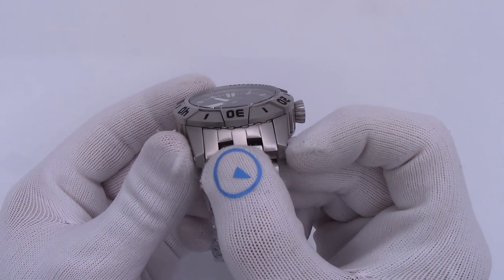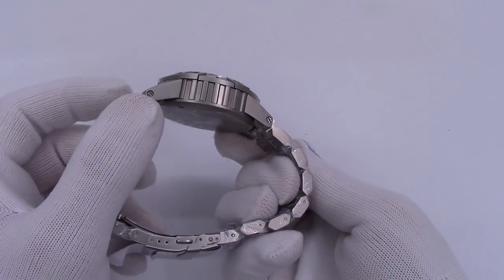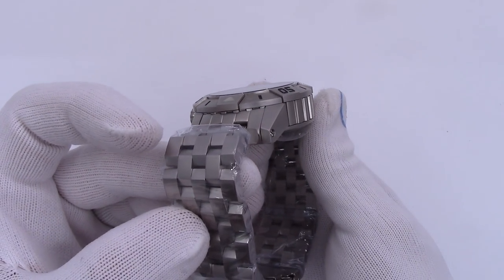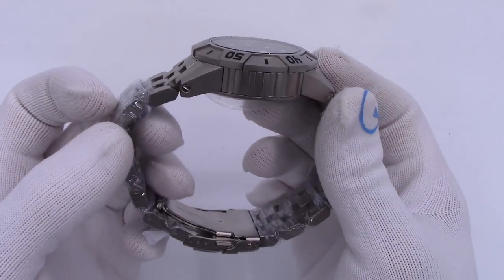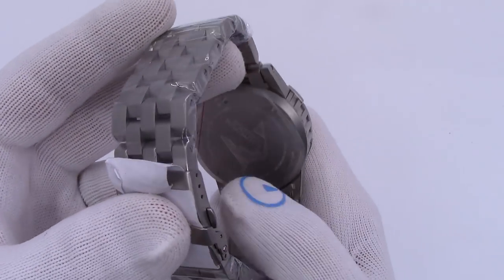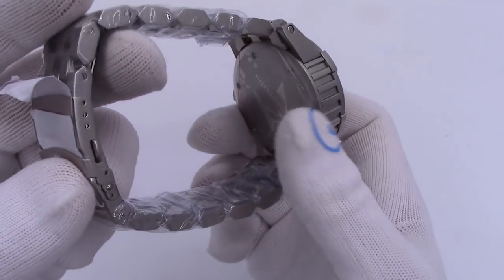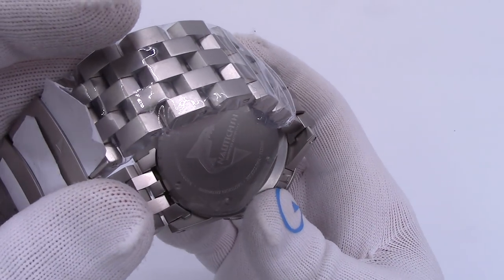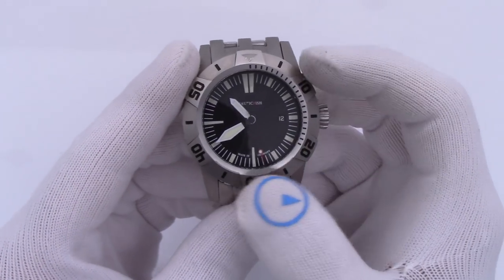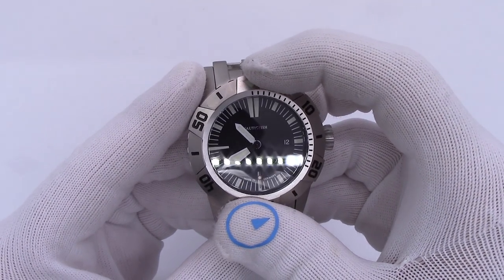24-millimeter bracelet, solid link, heavy-duty bracelet. Five rows of solid links — screwed links at that. Solid end links, of course, and all held in with screw bars as well. As I mentioned, the watch is a full 300 grams, so it is very beefy.